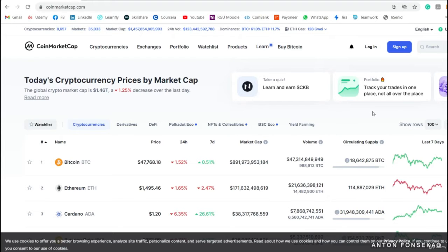Welcome to CoinMarketCap. This is not part of Binance — it's a separate website called coinmarketcap.com. The reason I'm here is that, as you may remember from our previous video, we have already deposited crypto to our account.